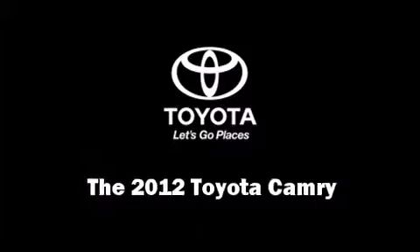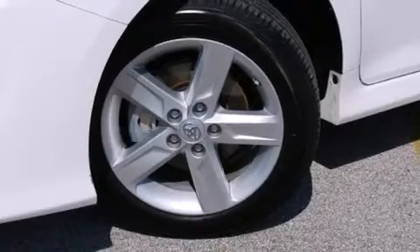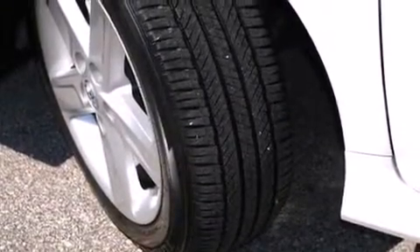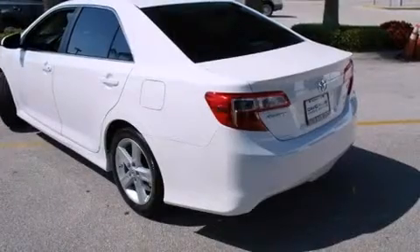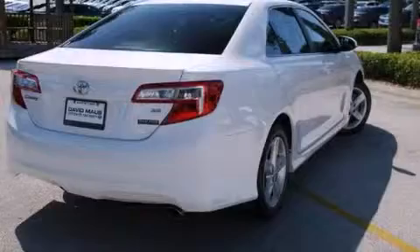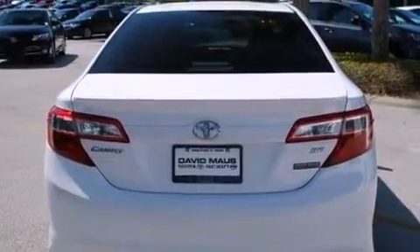Treat yourself to a test drive in the 2012 Toyota Camry. This four-door, five-passenger sedan has just recently passed the 20,000-mile mark. Smooth gear shifts are achieved thanks to the efficient four-cylinder engine, and for added security, dynamic stability control supplements the drivetrain. Both high fuel economy and flexible performance are assured by the six-speed automatic transmission.